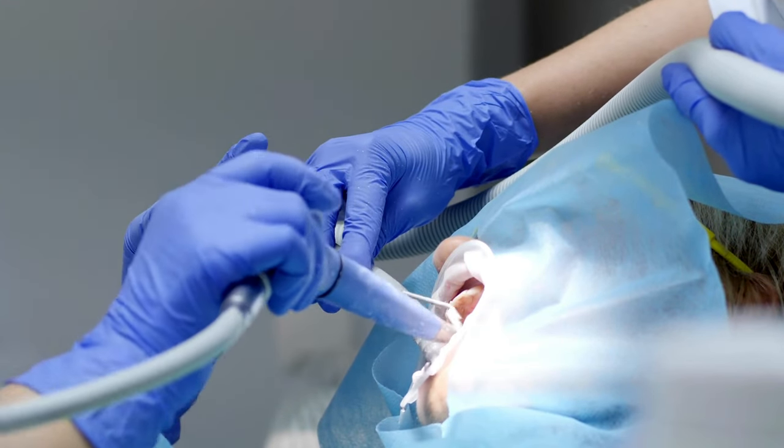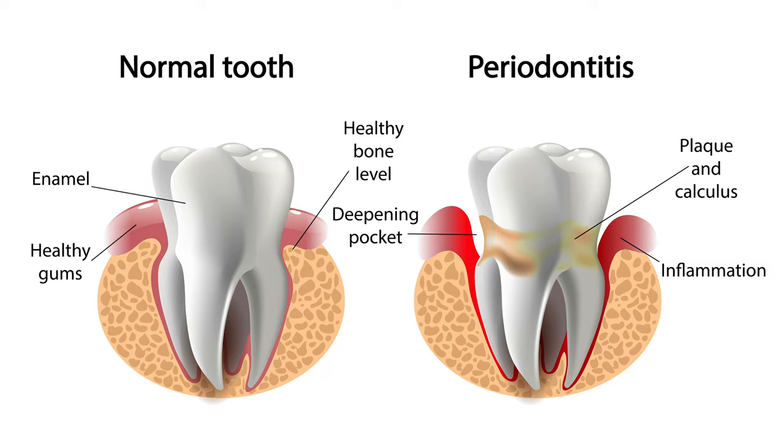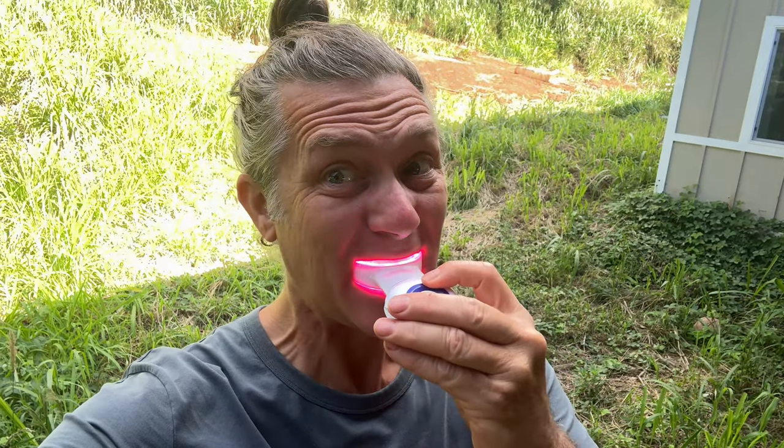The fourth anti-inflammatory benefit of photobiomodulation is for oral health. PBM therapy is gaining traction as an innovative approach to improving oral health, particularly in post-dental procedures and the management of gum disease. The therapy's ability to reduce inflammation and alleviate pain is particularly beneficial in the sensitive environment of the mouth. For patients undergoing dental procedures, PBM can significantly enhance healing, reducing discomfort and swelling. In cases of gum disease, PBM therapy soothes symptoms and promotes healthier gums, contributing to a reduced risk of infection.